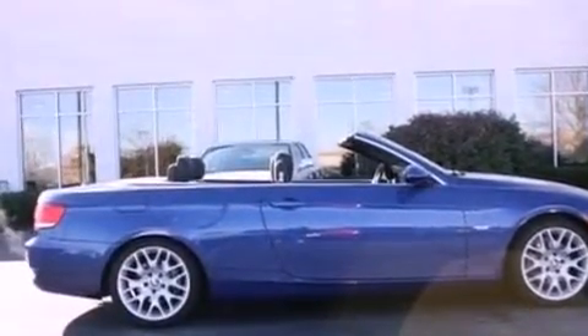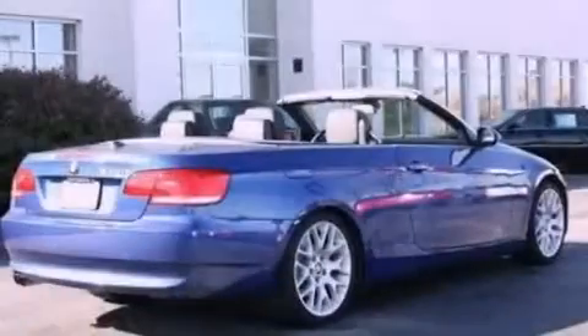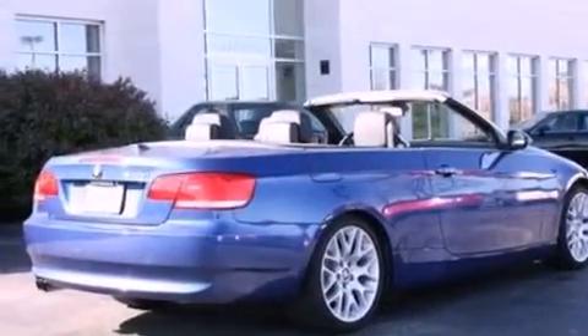A premium sound system, a leather-wrapped steering wheel, performance tires, a power-retractable hardtop, a low-tire pressure indicator, and air conditioning with automatic climate control. This vehicle has fewer than 9,000 miles on the odometer.